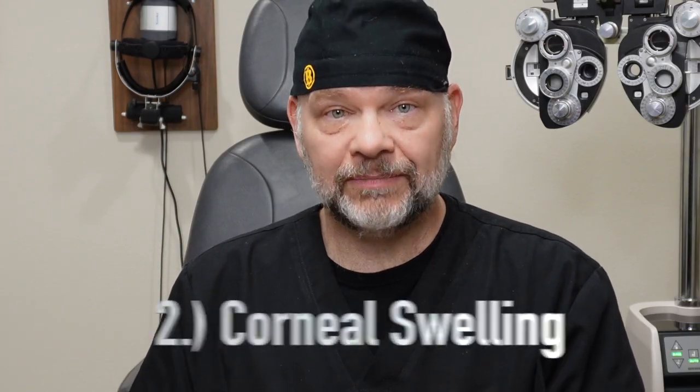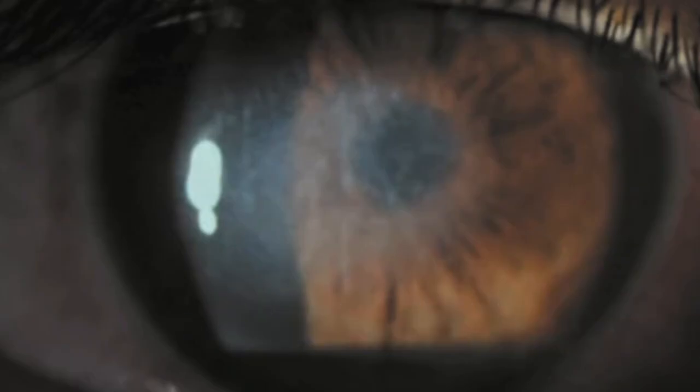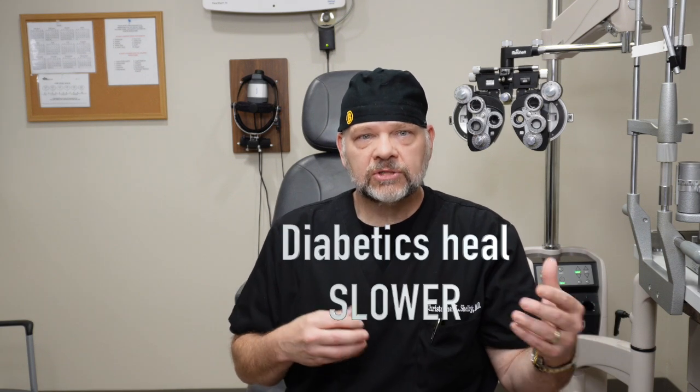The second thing we can see in our diabetic patients is corneal edema. The cornea is the front part of the eye, and after cataract surgery everybody gets a little bit of swelling. But with diabetics, it's a little more common for that swelling to last a little bit longer. So if you're a diabetic, don't be surprised if things are brighter and more colorful but maybe a little foggy or hazy for maybe a week or two longer. The good news is that's all going to clear up.